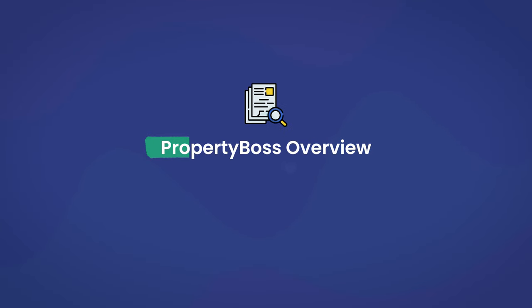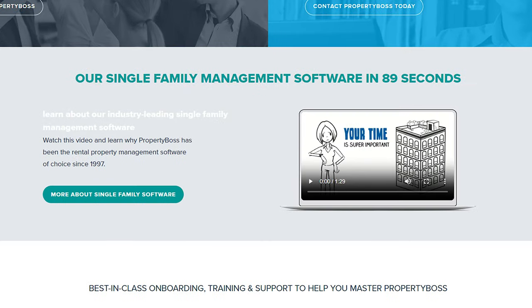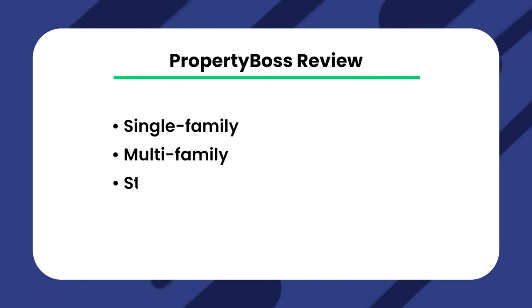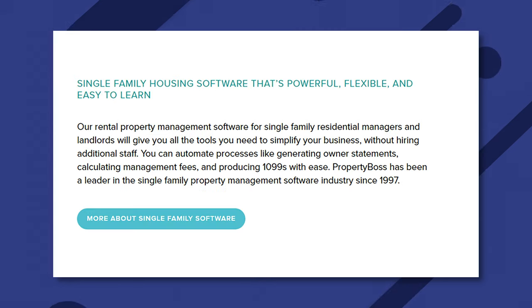Property Boss is one of the many all-in-one property management software tools that allows you to manage your entire portfolio from one place. Property Boss was founded in 1997 and offers solutions for single family, multifamily, and student housing management. Plus, they offer custom solutions and a well-rounded feature set that'll definitely help property managers looking to upgrade their business.